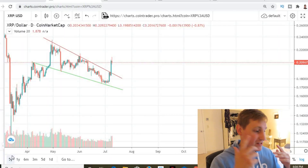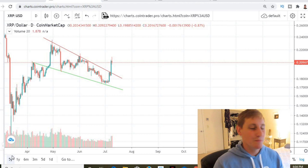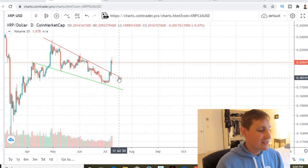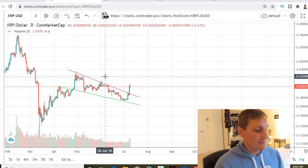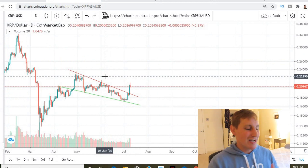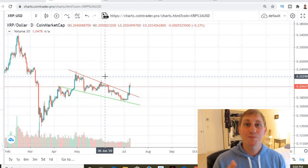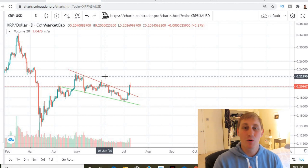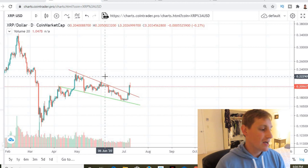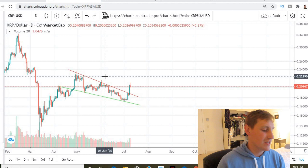Jumping into a shorter time frame chart to start today for XRP, we can see that XRP broke out of that descending resistance that was holding it down. It was in this descending wedge pattern, which is usually a bullish pattern, and it actually did break out bullish this time, which is great to see because XRP has been in a downtrend for a very, very long time.